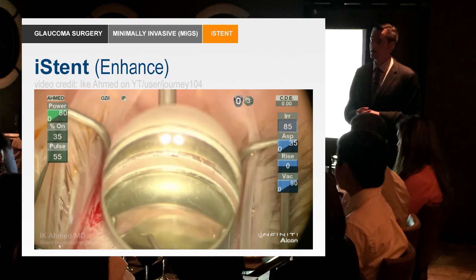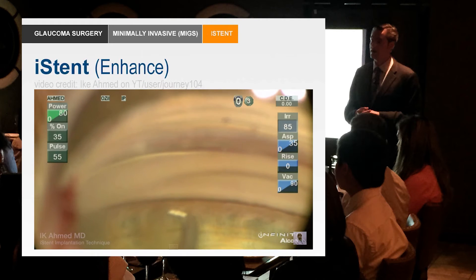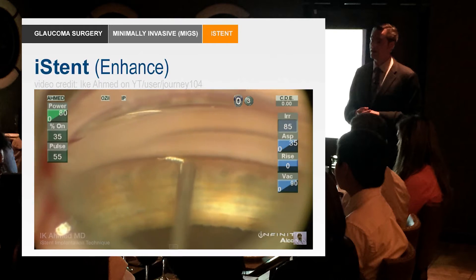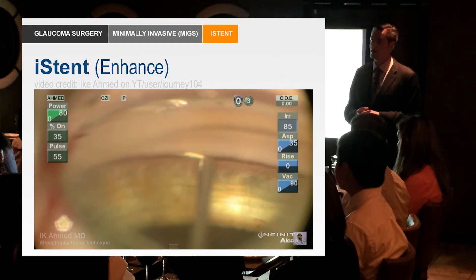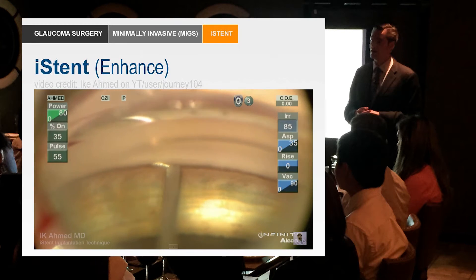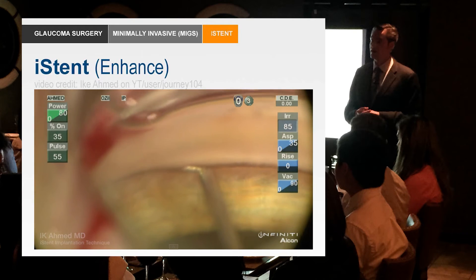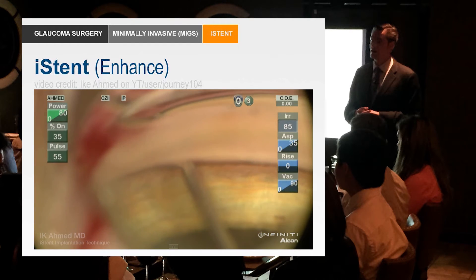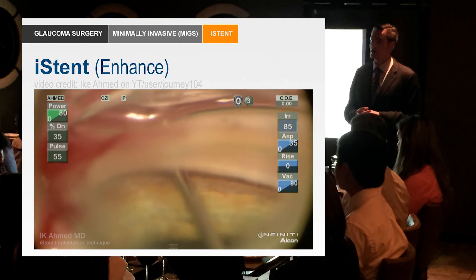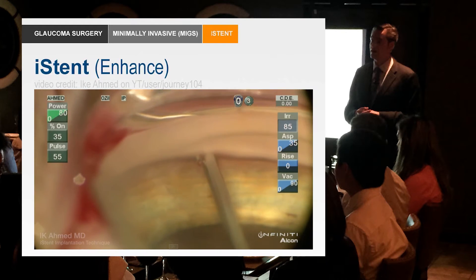This is actually Ike Ahmed's procedure. This is a gonioscopic surgery — that's a gonioprism — and this little device is the stent. It's a little snorkel-like device, and that there is the trabecular meshwork. What we're seeing here is the trabecular meshwork, and he's taking this stent and pushing it through the trabecular meshwork right into Schlemm's canal.